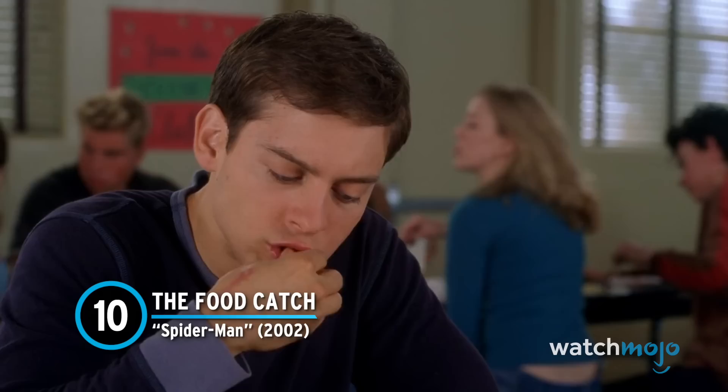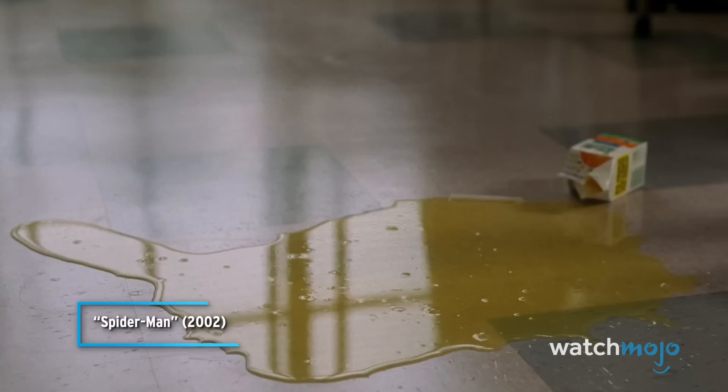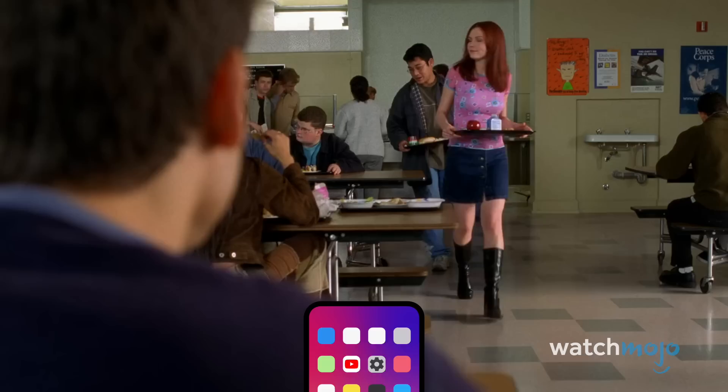Number 10: The Food Catch – Spider-Man. Being an actor must be weird. Sometimes you nail an assignment on the first try, and sometimes it requires over 150 takes. Almost immediately after gaining his spidey senses, Peter uses them to catch Mary Jane from taking a nasty spill.